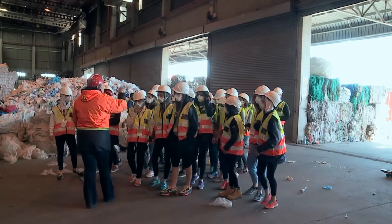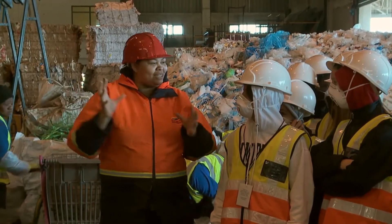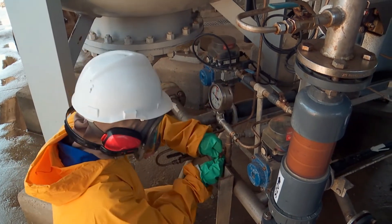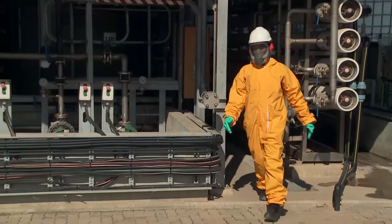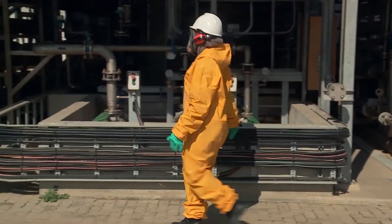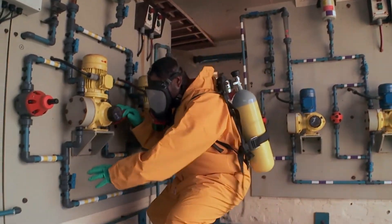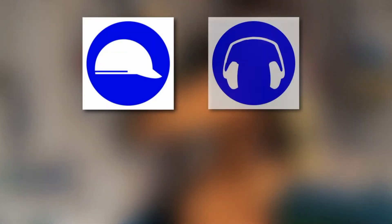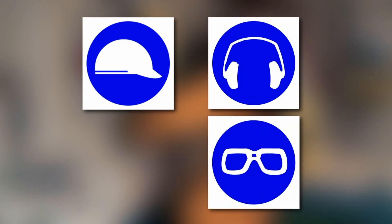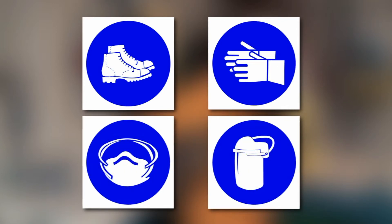It is also important that visitors remain in their group during the visit. In other high risk areas, a hard hat, earplugs, hazmat suit, steel midsole shoes or respirator may be required.